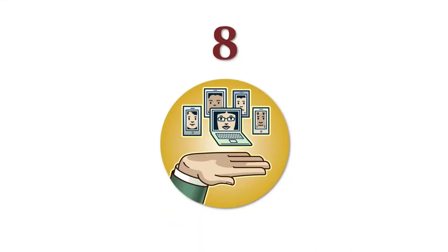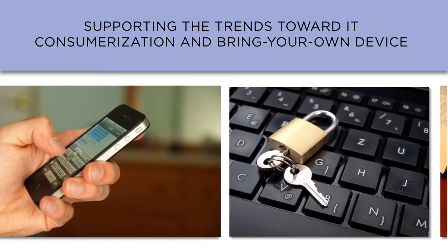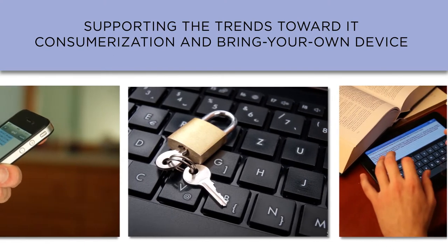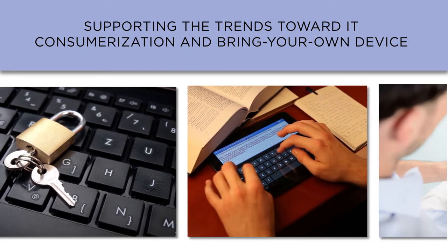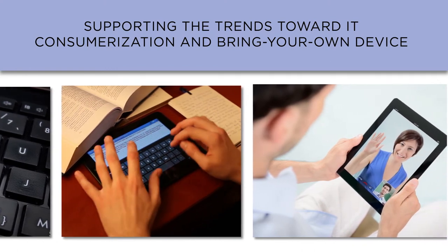Issue number eight is supporting the trend towards IT consumerization and bring your own device. Most students are carrying in their pocket everything they need for studying and learning. This consumerization of IT places a number of challenges on higher ed institutions, including an explosive demand on wireless networks, accommodating new expectations in service, and keeping data secure.